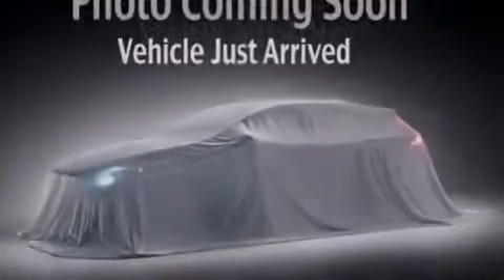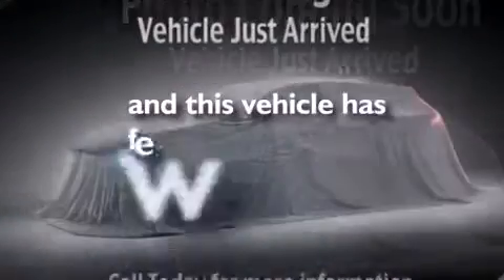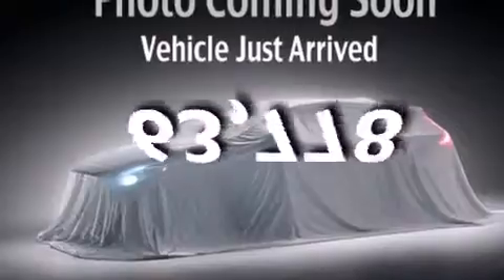A rear spoiler, rear impact crumple zones, a rear window wiper, and this automobile has fewer than 64,000 miles on the odometer.